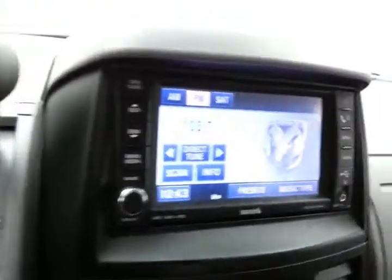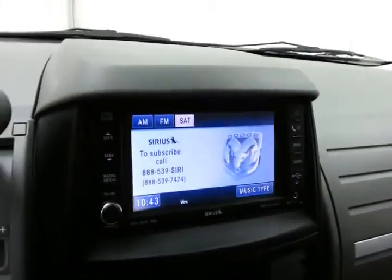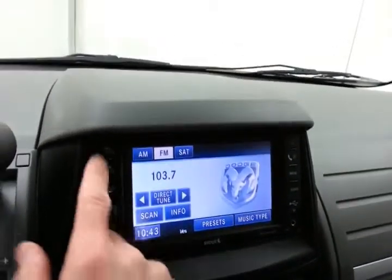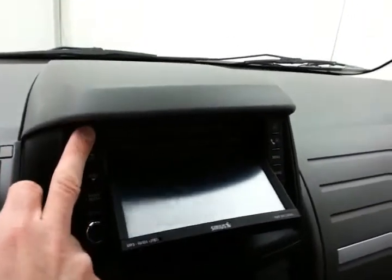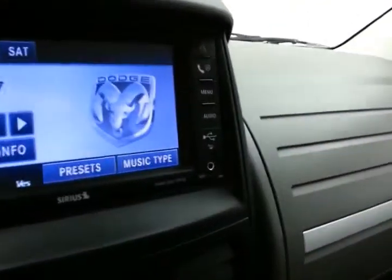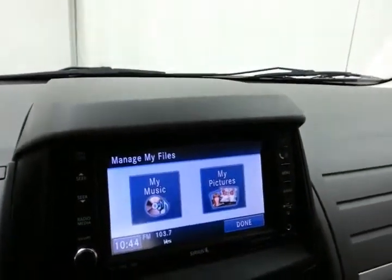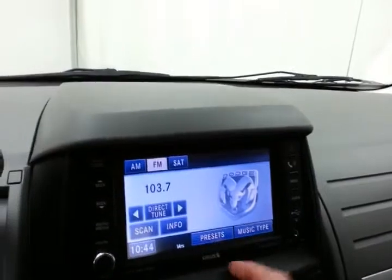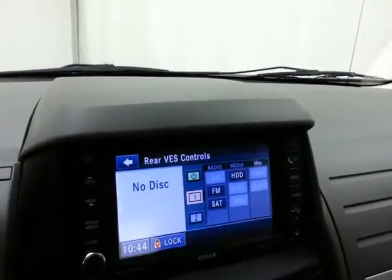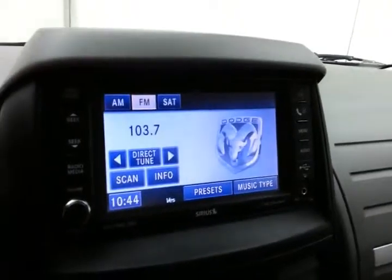Six-and-a-half-inch touchscreen radio, which is satellite radio capable. It also has a 30-gig hard drive — simply put a CD in and burn it right to the hard drive, so you never have to carry it along again. You can also upload from the USB connection. Very easy to manage your music from there. Rear DVD control, as well as the backup camera display.